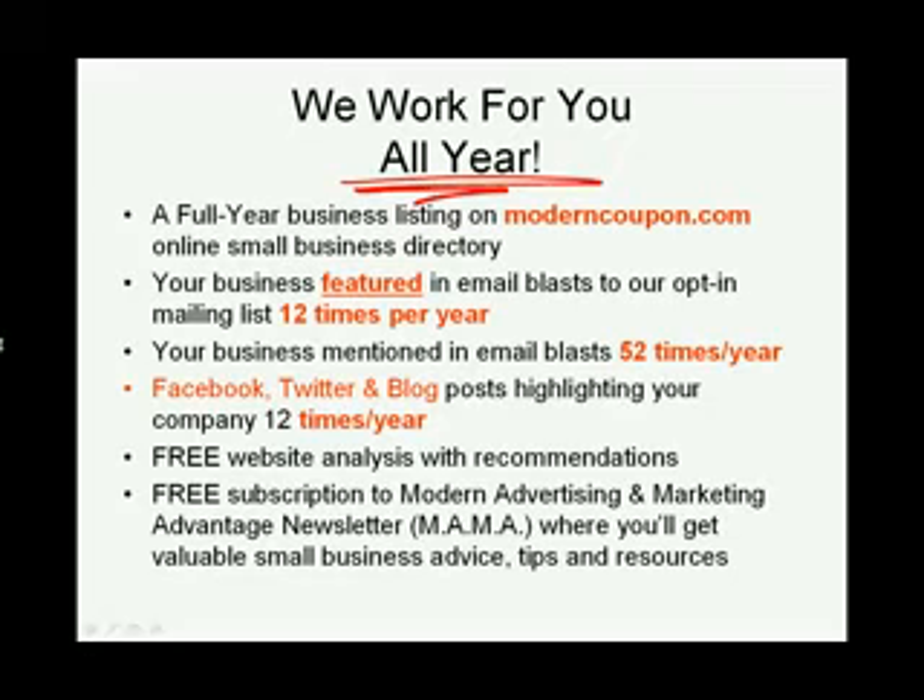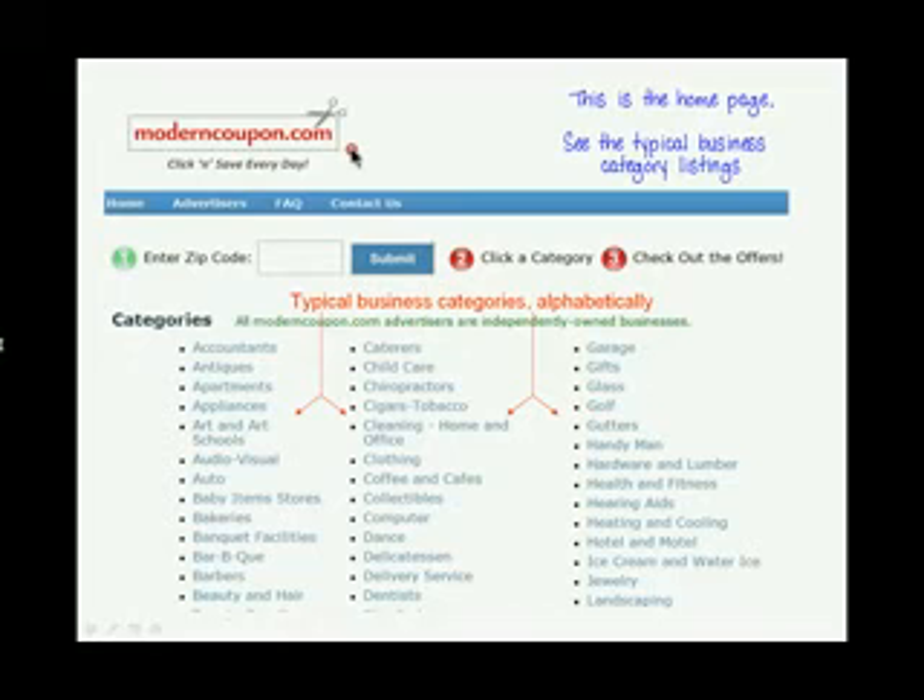Also, with your Modern Coupon marketing package, you'll receive a website analysis with recommendations on how you might optimize its results, and you'll also get a free subscription to the Modern Advertising and Marketing Advantage newsletter. It delivers excellent small business marketing information and resources you can really use.